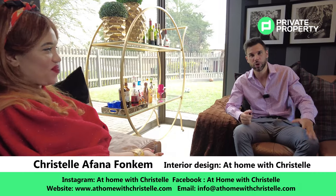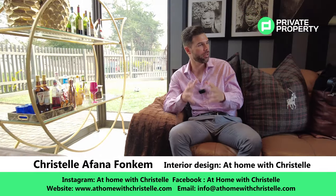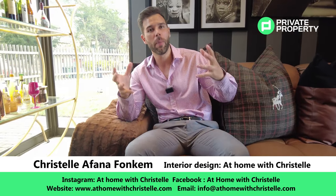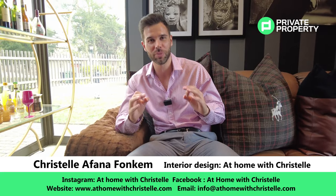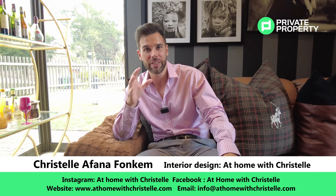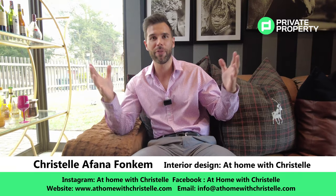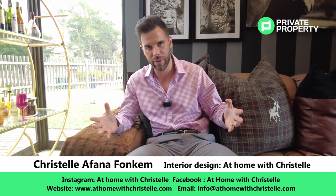I believe that's going to conclude this interview — thank you for taking some time out to sit with us. What we're going to do is throw Christelle's details into the video description, so if you want to get in touch with her and have somebody make your home look as beautiful as she's made her own, her details will be in the description. From myself, Chad Riveros, and the team at Private Property and the Home Shopper Show — thank you so much for tuning in and we'll see you same time, same place.